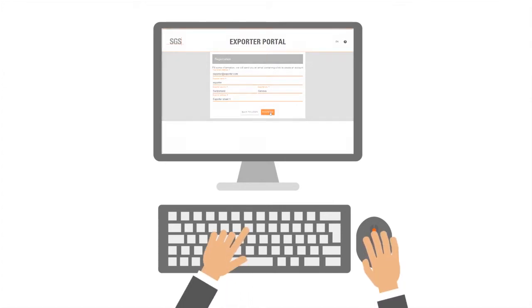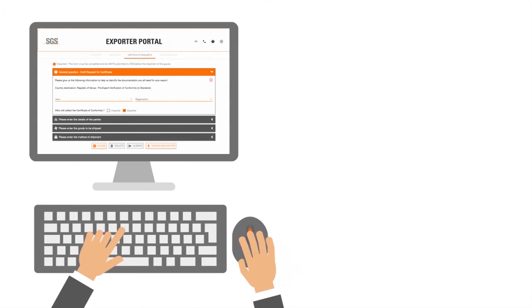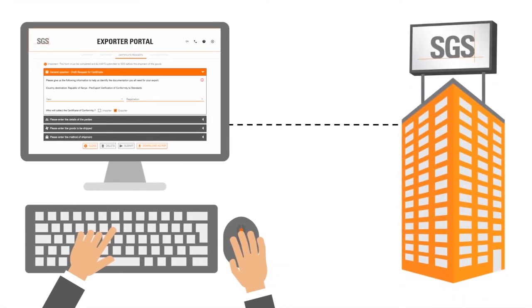First, he needs to send a request for certification with all supporting documents, like test reports from an accredited ISO 17025 laboratory or a quality management certificate to SGS.